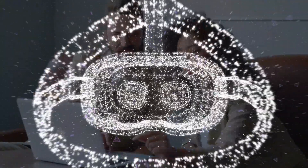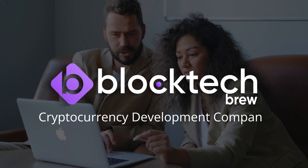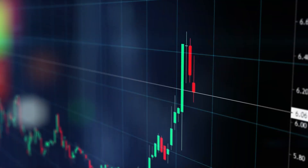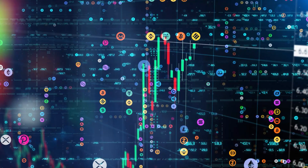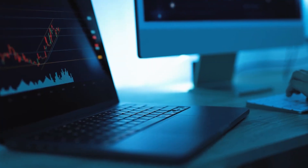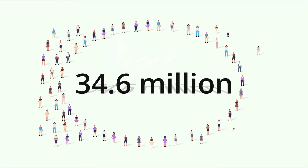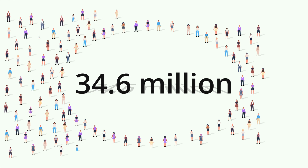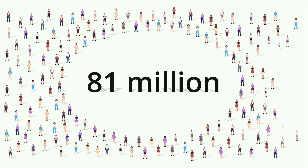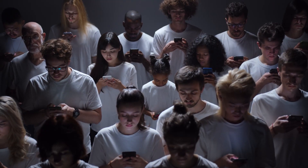Stay tuned with us till the end. The rise of cryptocurrency and digital assets in the past few years has made it mandatory for everyone who wants to be part of it to have their own crypto wallet. Rising from 6.7 million users in 2016 to 34.6 million users in 2019 to over 81 million users till February 2022, the number of blockchain wallet users has seen a massive hike.